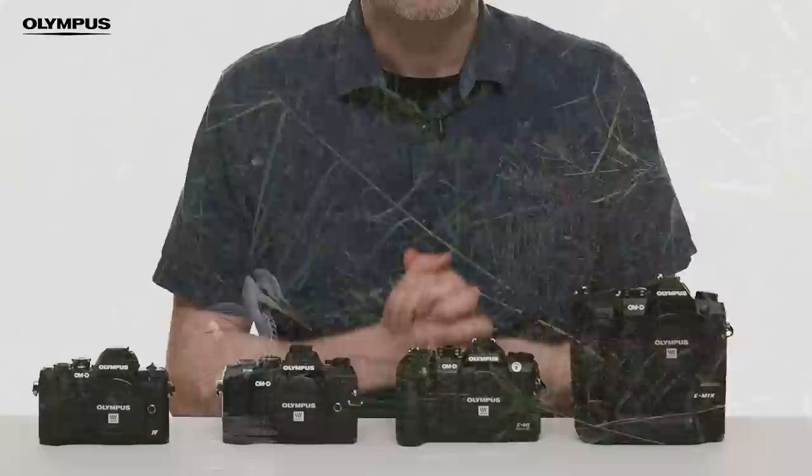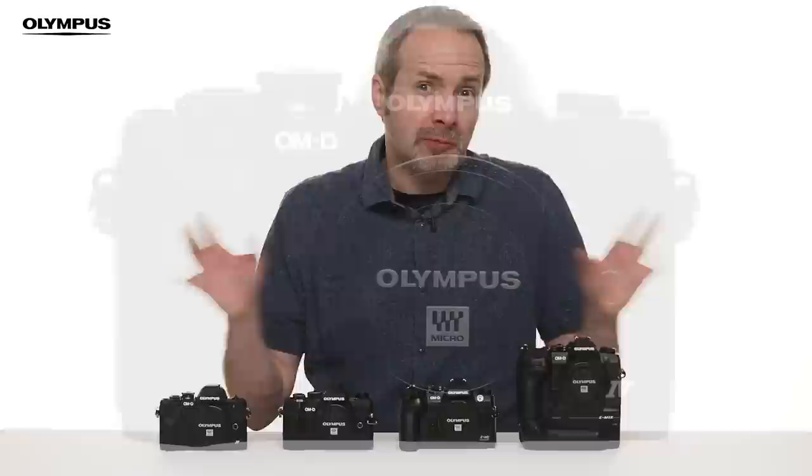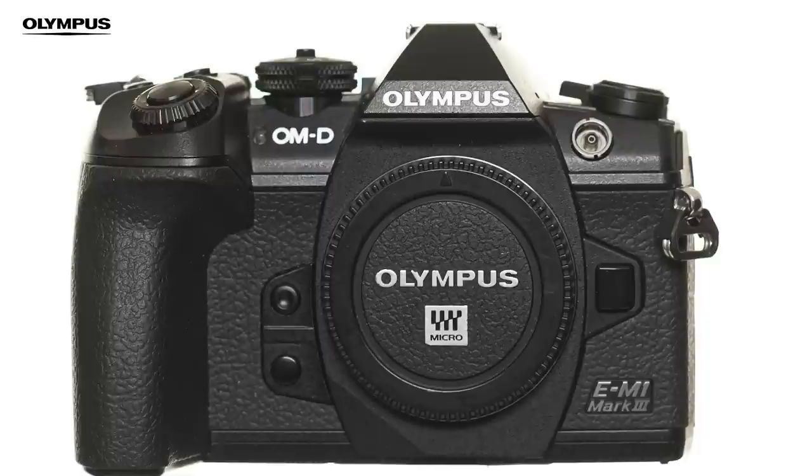These may well be four different cameras but they all share the same Olympus DNA and the same idea, which is to get the maximum quality but keep the size and weight to a minimum. This has just been a brief overview, so keep an eye out for future videos where we'll go deeper into each of these cameras and see exactly what they have to offer. I'm Gavin Hoey, thanks for watching.